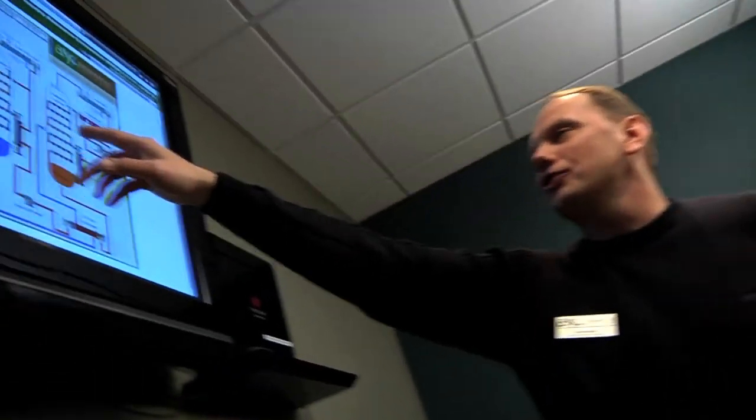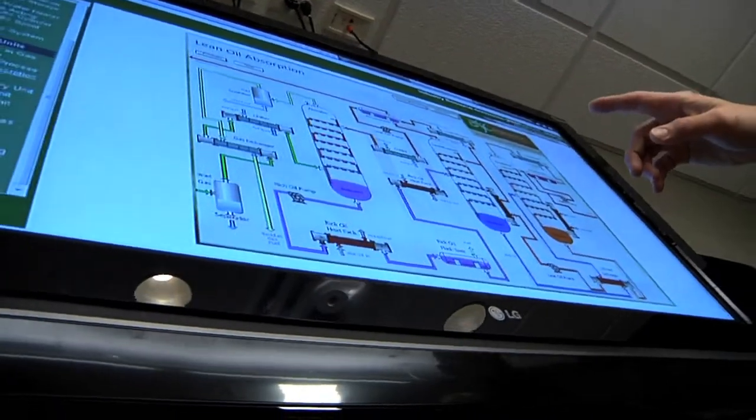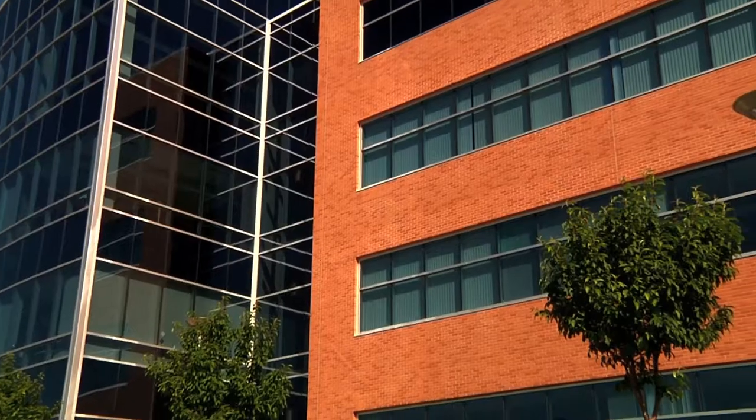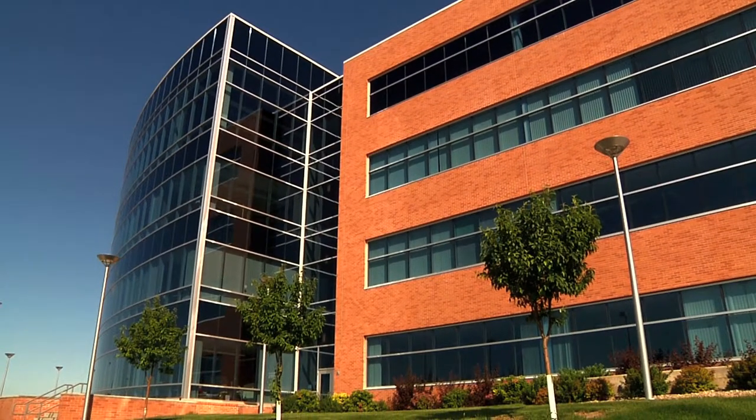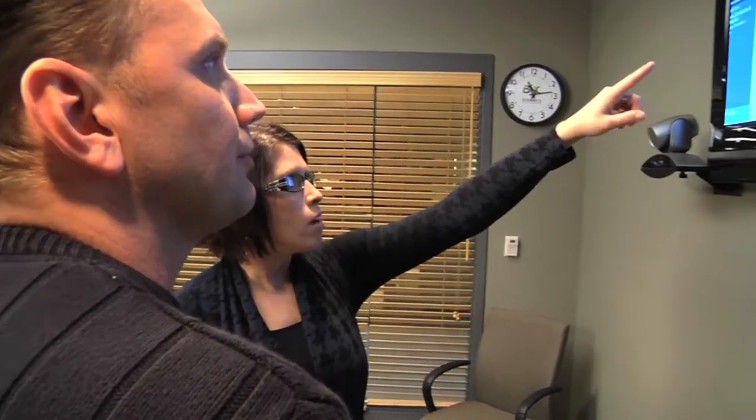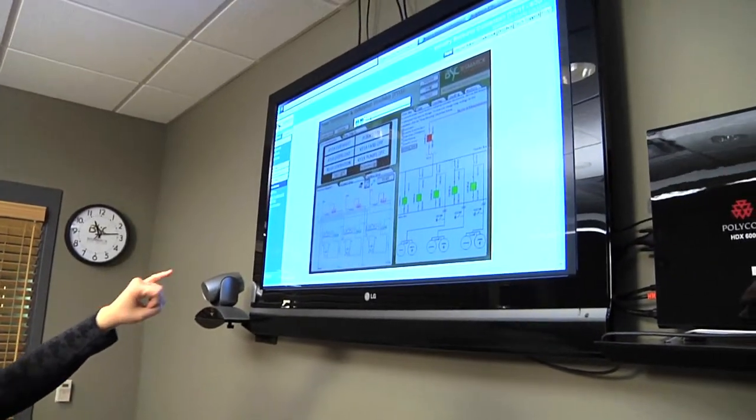Just yesterday I had a call from a gentleman, a licensed operator that lives in California. He just finished up the program, so I asked him how he liked it. He said it was awesome — he got into it to earn CEHs, was going to take a couple courses, and just decided to continue on and take the whole program. He ended up with a two-year degree and was just pleased as he could be.